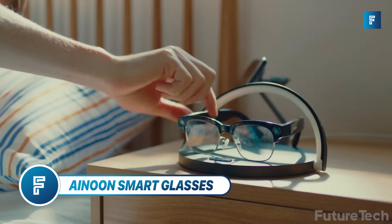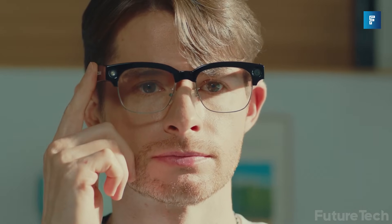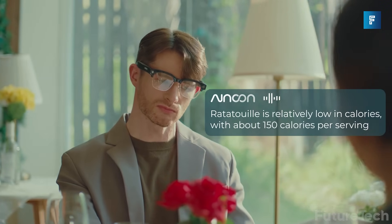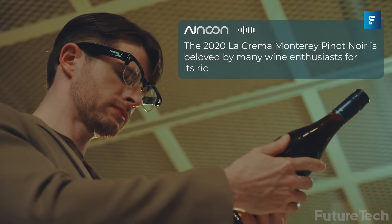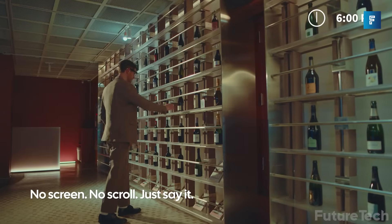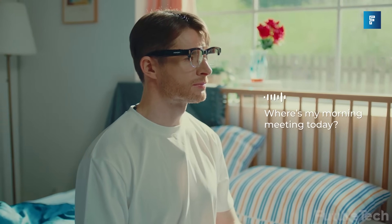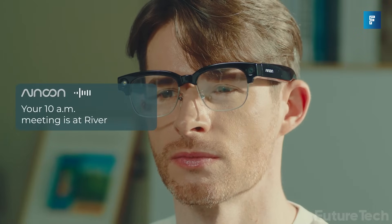AI Noon Smart Glasses. These are the smart glasses for people who don't want to look like they're wearing smart glasses. AI Noon skips the flashy displays and instead focuses on what actually matters: audio-based AI that's quick, reliable, and totally hands-free. No screen, no distractions. Just tap, ask, and listen.